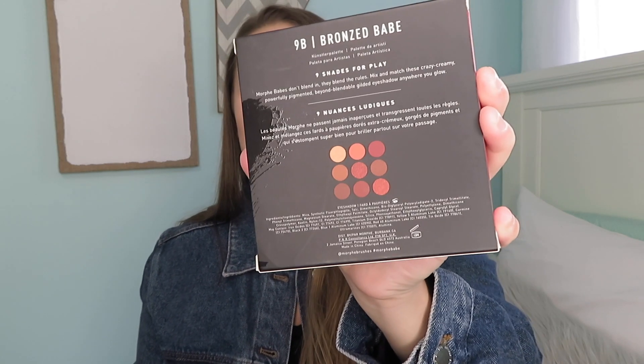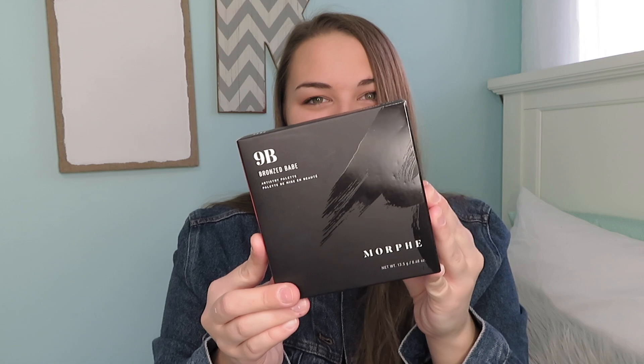Another makeup product I have been using a ton this month is my Morphe palette — this is actually the smaller one. I have a bigger one that I got for Christmas and I love that one too, but I have been loving this one. This one is the 9B bronze babe one and it has nine really gorgeous shades. I'm actually wearing it today. This is definitely one of my favorite palettes that I have been using nonstop this month.